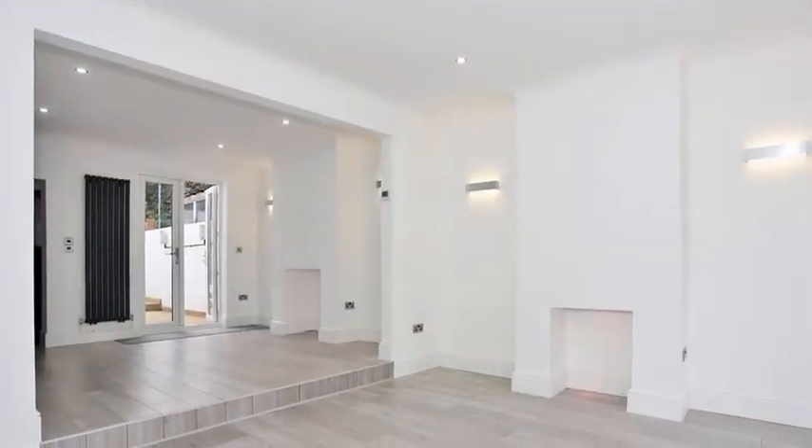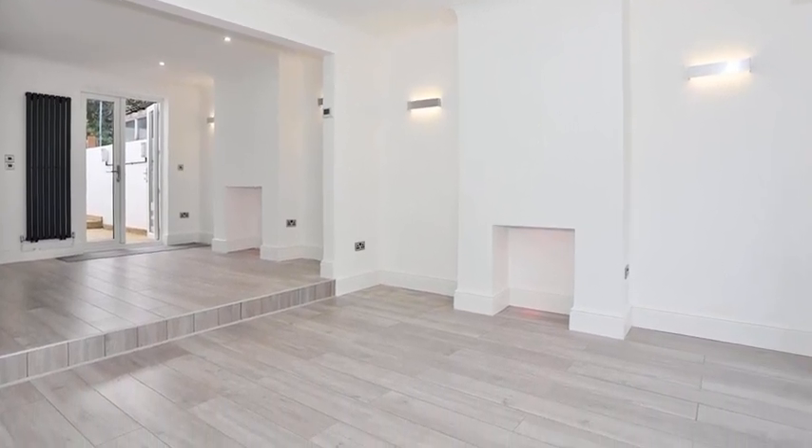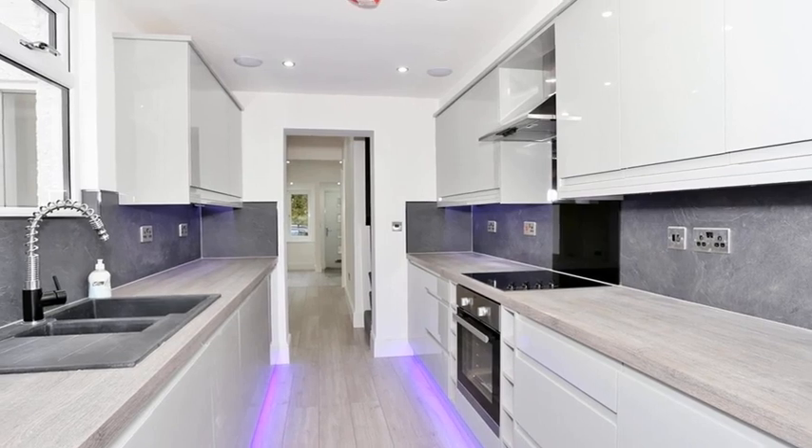Internally, the accommodation offers a large living dining room which benefits from patio doors leading to the garden. Meanwhile, the stylish kitchen is equipped with a range of high-gloss units with space for appliances.